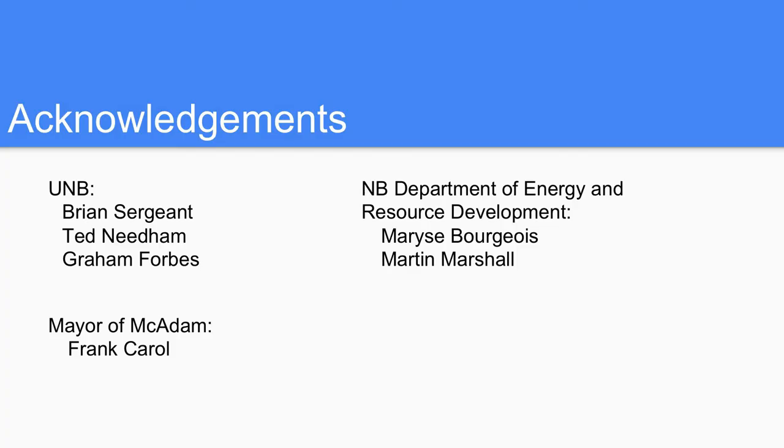Before we conclude, I'd like to give some acknowledgements to our course administrators Brian Sargent and Dr. Ted Needham — you guys have been great support throughout the year. Dr. Graham Forbes was part of the program that placed the PNAs and has been a great asset. Frank Carroll, who couldn't be here tonight, is the former mayor of McAdam and gave us a fair bit of history on the PNA. And a special thanks to the Department of Energy and Resource Development, especially Minister Bourgeois and Martin Marshall, who could also not be here tonight. Thank you very much.